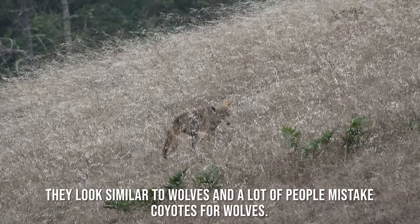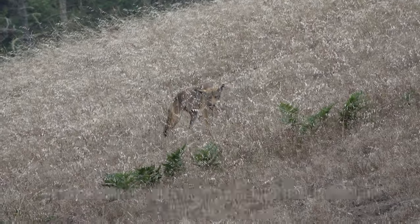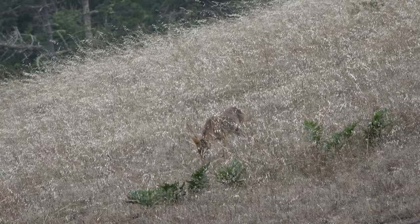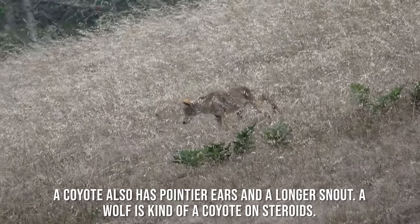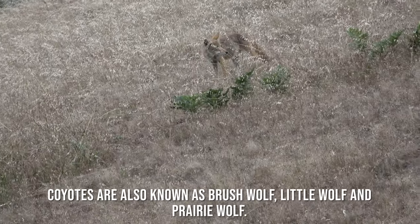They look similar to wolves and a lot of people mistake coyotes for wolves. They are smaller than wolves and their howling is at a higher pitch. A coyote also has pointier ears and a longer snout — a wolf is kind of a coyote on steroids. Coyotes are also known as brush wolf, little wolf, and prairie wolf.